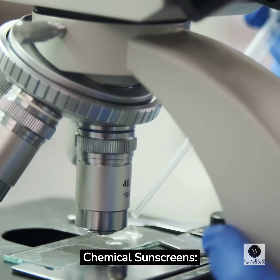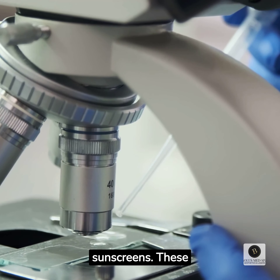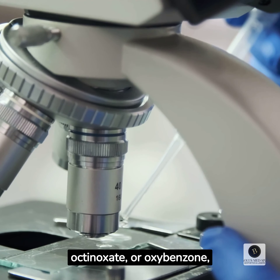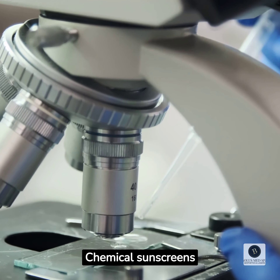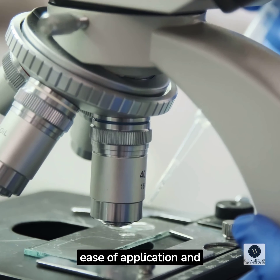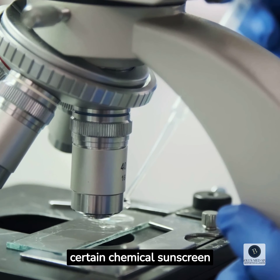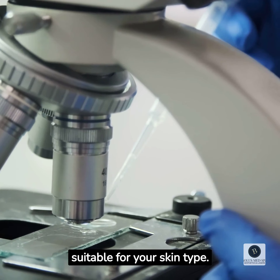Chemical sunscreens — ZEO Skin Health Smart Tone falls into this category. These sunscreens utilize organic compounds such as avobenzone, octinoxate, or oxybenzone, which work by absorbing UV rays and converting them into heat. Chemical sunscreens tend to be lighter in texture and are often preferred for their ease of application and transparent finish. However, individuals with sensitive skin may experience irritation with certain chemical sunscreen ingredients, so it's essential to choose a formulation suitable for your skin type.